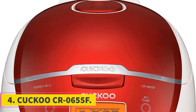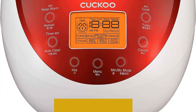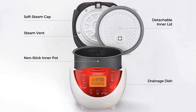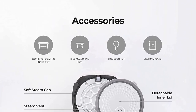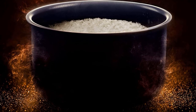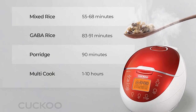Number 4: Cuckoo CR-0655F. The Cuckoo CR-0655F is a highly versatile and innovative rice cooker designed to simplify and enhance your cooking experience. With its unique 11 menu options, including popular choices like white, glutinous rice, brown rice, and porridge, as well as versatile functions like steam and multi-cook, this rice cooker offers a wide range of cooking possibilities. One of the standout features is its ideal 6-cup capacity, which translates to approximately 12 cups of cooked rice, making it well-suited for small gatherings or families of small to medium size.